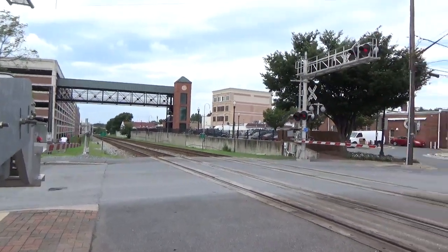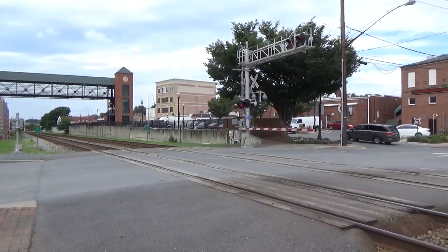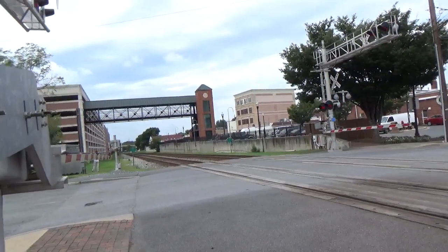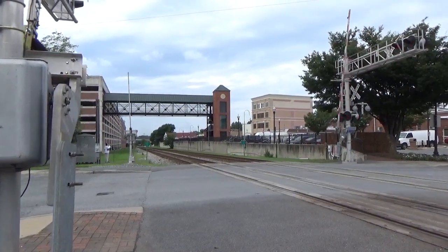W751 Eastbound 1, CSX Equipment Defect Detector, File Post 22.6, Track 1. No defects. No defects. Total axle 192. End of transmission.